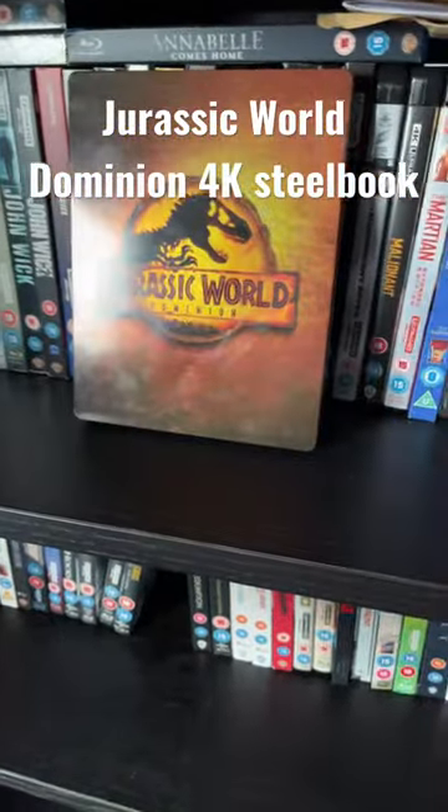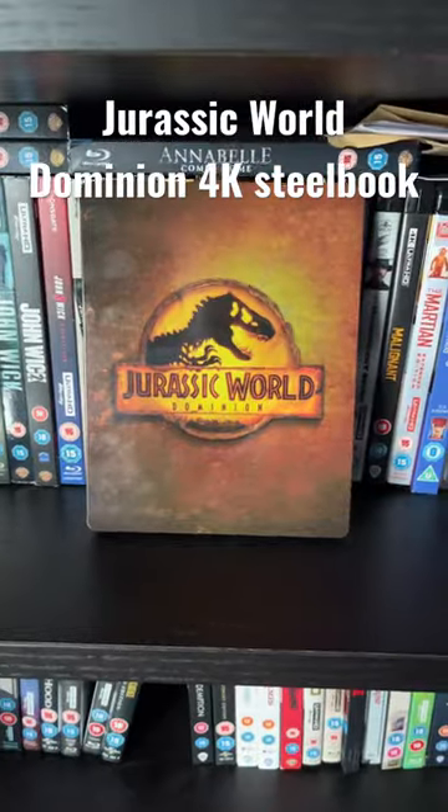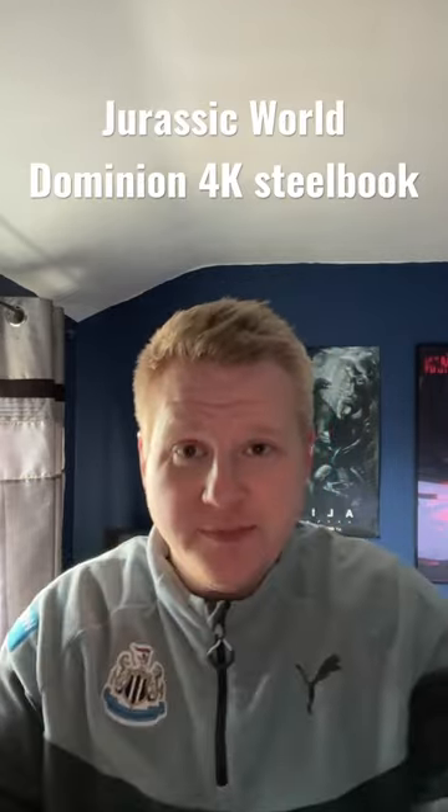Now I watched this movie last night and I've got a bit of an issue with it. I'm not talking about the movie itself, but after I watch movies I go through to the special features to see what's on there, but this one does not have any special features on it. So if you are looking to get this one from coolshop.co.uk, please be aware it comes with no special features — just the film, that's it, on 4K and Blu-ray.